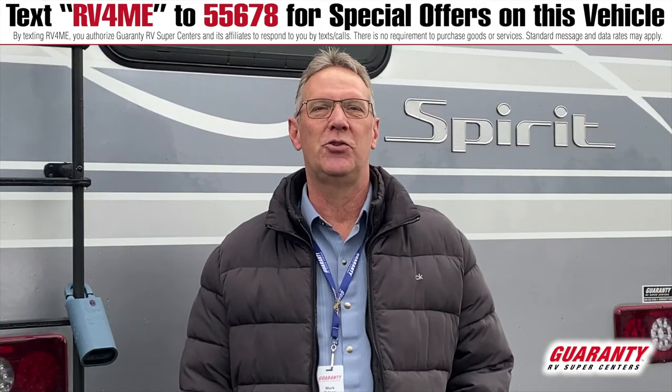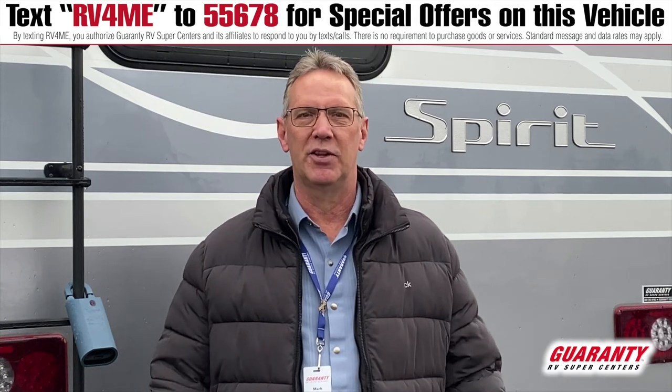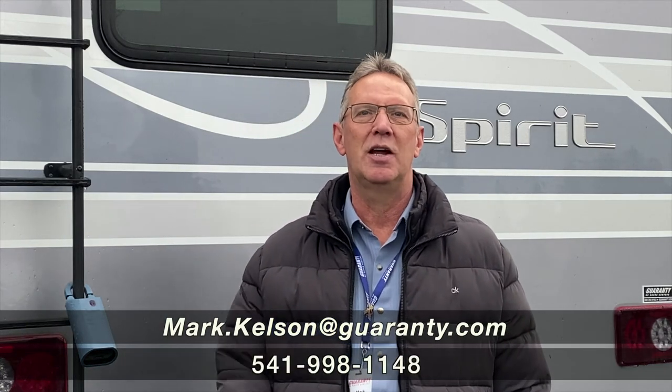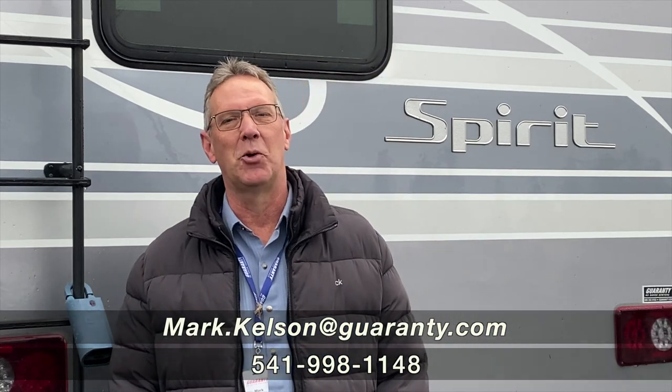If this coach is of interest to you, or any of the coaches we have on the campus, please feel free to give me a call. Mark Kelson, my cell 541-285-8791, or the Guaranty number at the bottom of your screen. Thank you so much for watching.